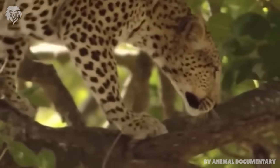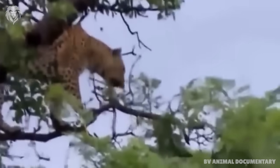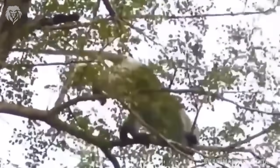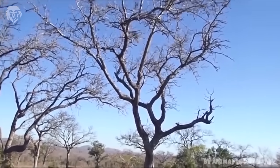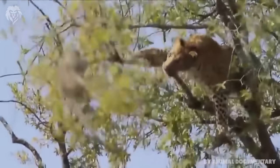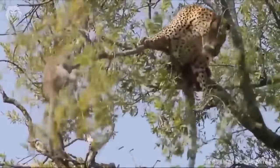Their mobile backbone allows them to twist and turn and balance themselves. Their tails are long, slender and sturdy for keeping balance when climbing. These adaptations make the leopard the most successful climber of all the predators in the region.